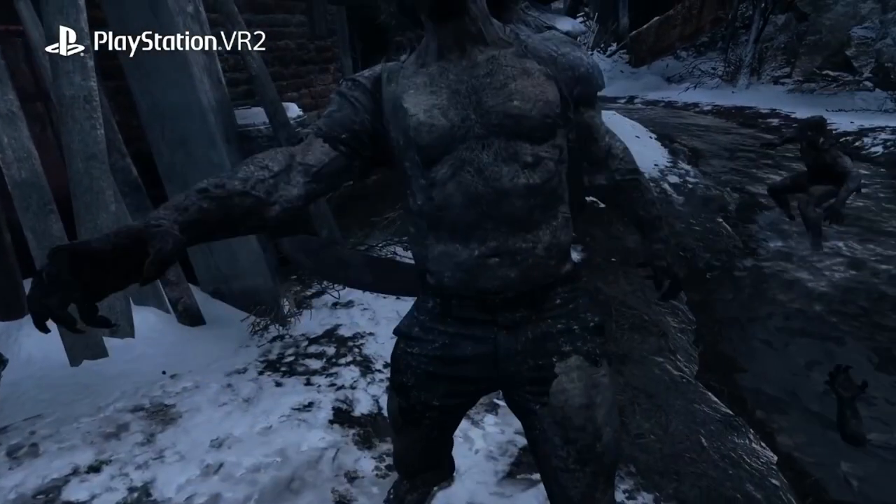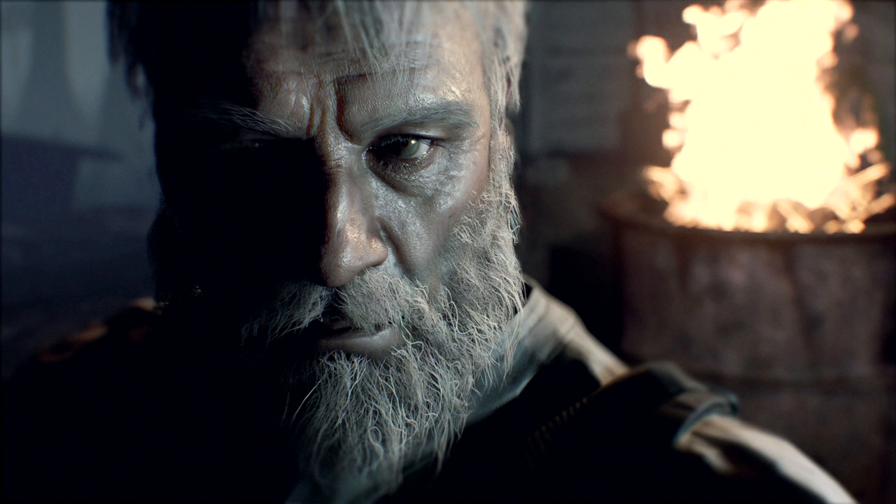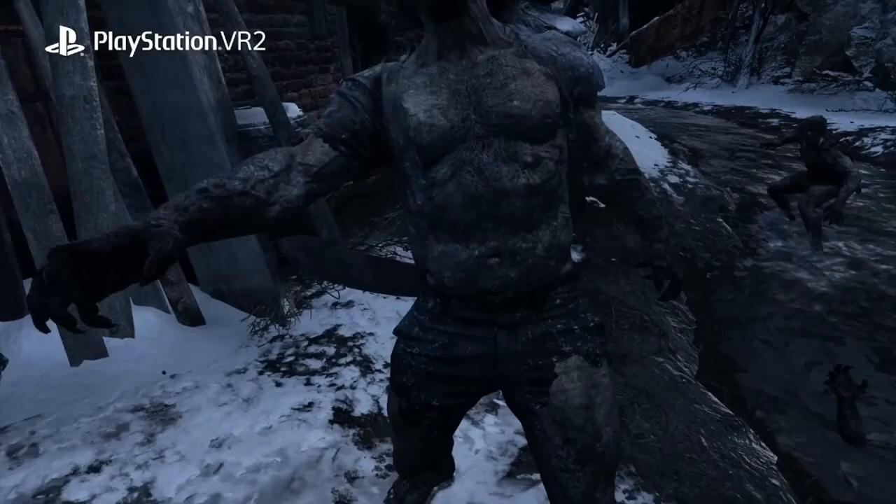Then you have some physical punching, which I'm struggling to recall being possible in the flat version — I don't think you could do that. But now, like Joe in the End of Zoe DLC in Resident Evil 7, you can actually start knocking enemies out with swift jabs to the face.